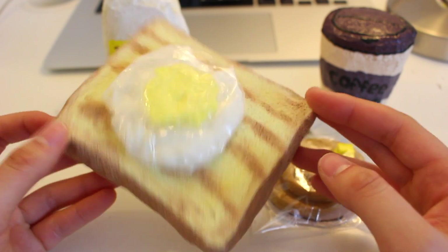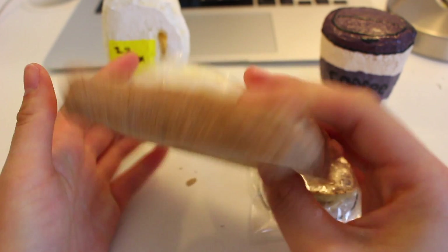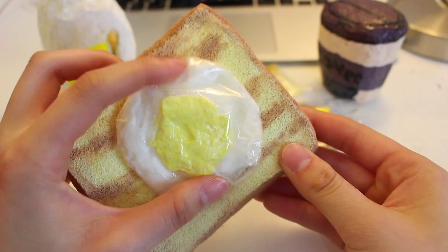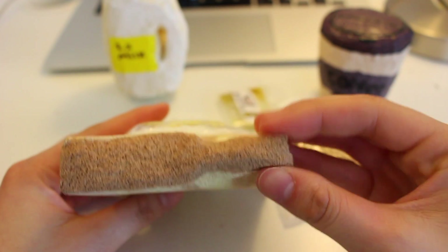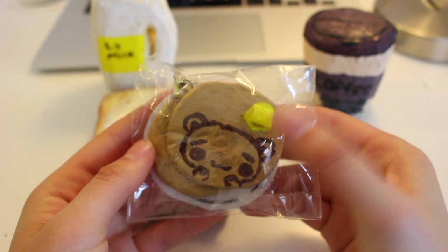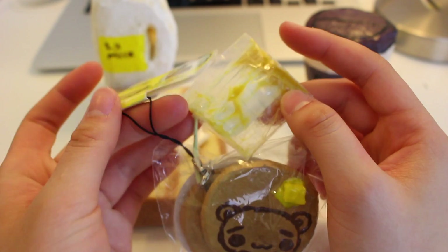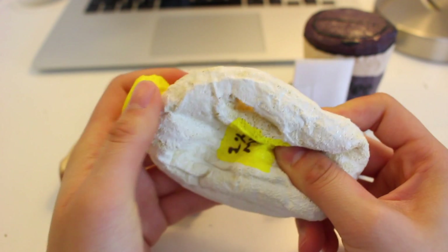For breakfast today, I'm eating egg toast. So this is just a piece of toast that I toasted, and I put a fried egg on top of it. I'm also having this really cute bear pancake with butter. And it also came with honey, but I guess it spilled out. And for my drink, I'm having milk.